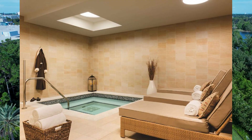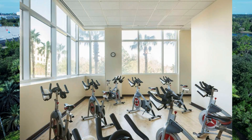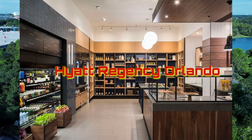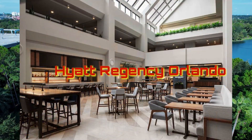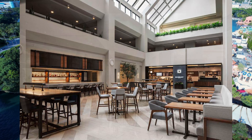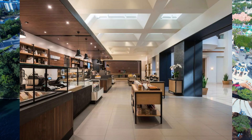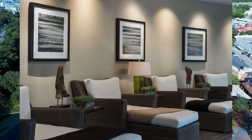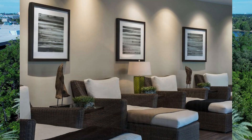The Hyatt Regency Orlando is located in the heart of International Drive, close to Universal Orlando Resort just 7.7 kilometers away, SeaWorld Orlando at 3.7 kilometers, and Disney World. Guests can cool off in one of the resort's two pools, one of which features a water slide, waterfall, splash pad, and a separate children's pool.